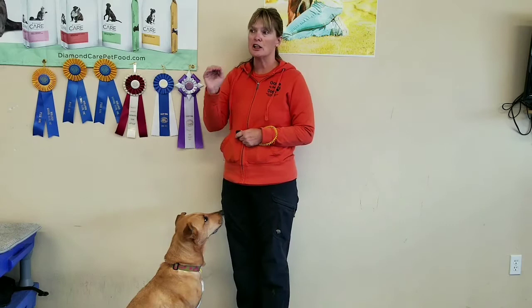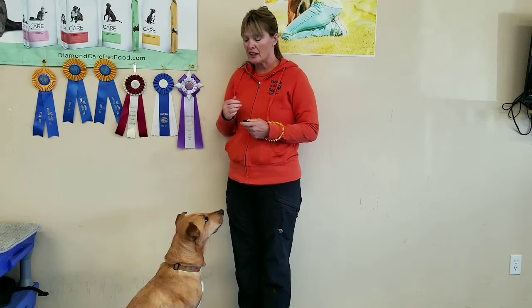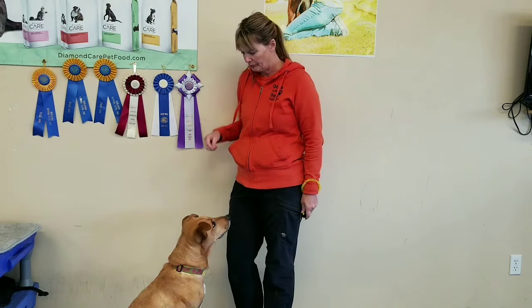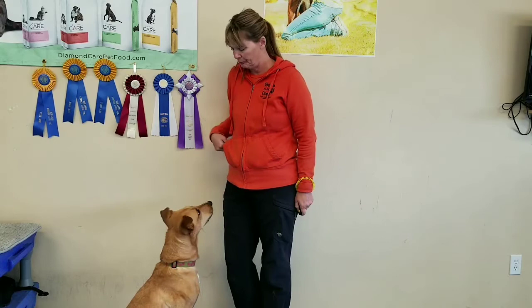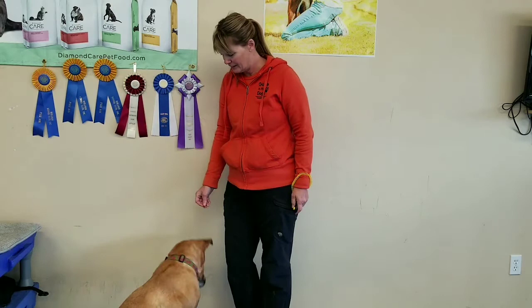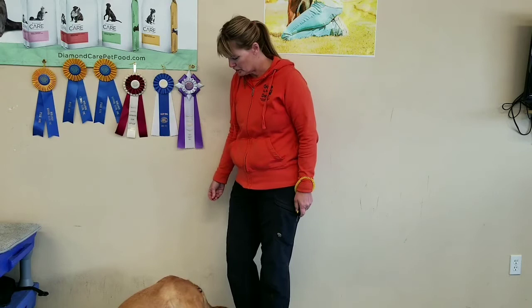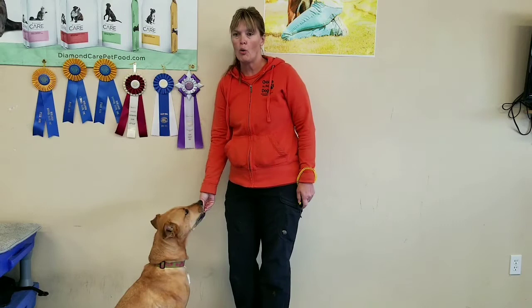The same thing if you're going to use a clicker — when you use the clicker, it should be neutral, down at your side, maybe towards the back of your leg. It shouldn't be something the dogs focus on. So if I'm going to use that as my relevant marker, I'll simply click and give a treat. Click, piece of food. Click, food. Or if you're doing the verbal: yes, food. Yes, food.